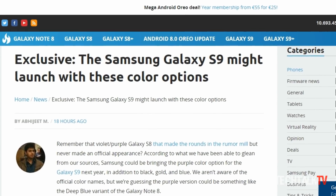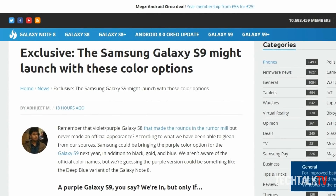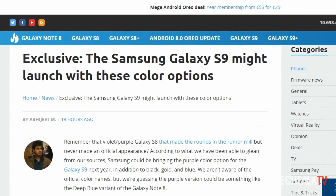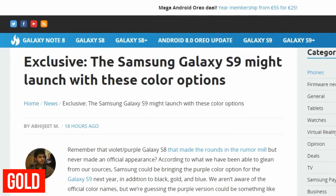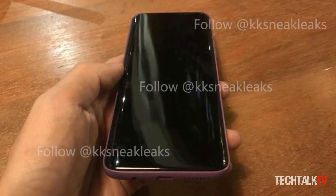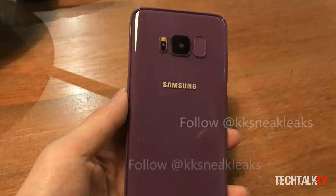Sammobile, which is generally very accurate with regards to Samsung leaks, suggests that the Galaxy S9 will be available in four different color options: Black, Gold, Blue, and Purple. The latter is interesting, mainly because this year's Galaxy S8 was also rumored to come in a purple variant, which obviously didn't happen.